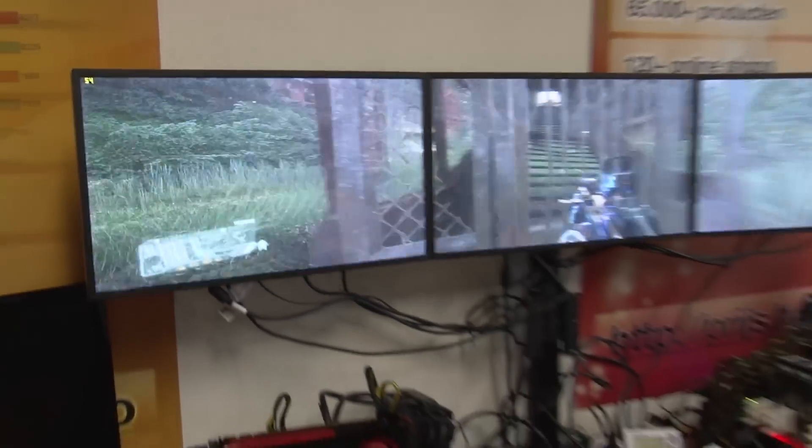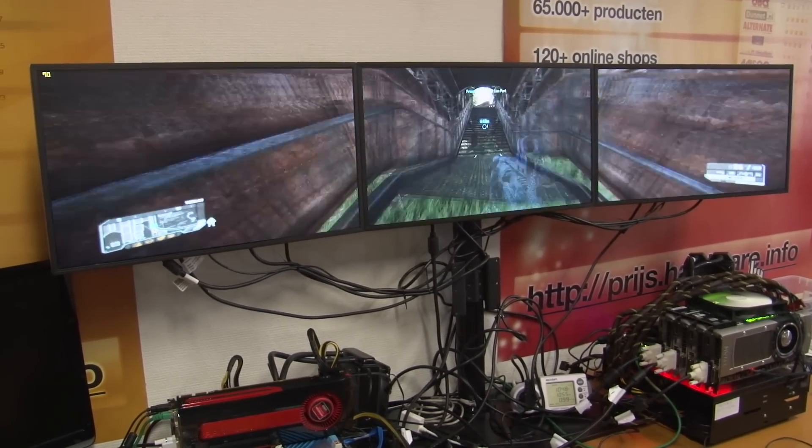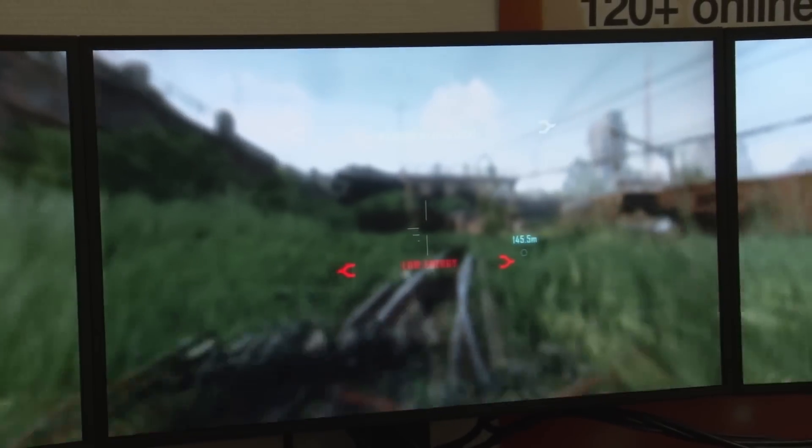It's a lot faster than the GeForce GTX 680. We ran a bunch of benchmark tests, and these show a performance increase of about 40% compared to the GTX 680. You'll definitely be able to play any video game in full HD and maxed-out settings.